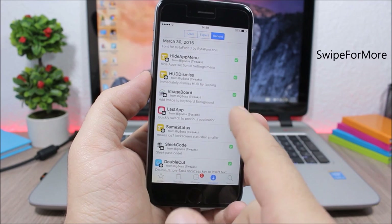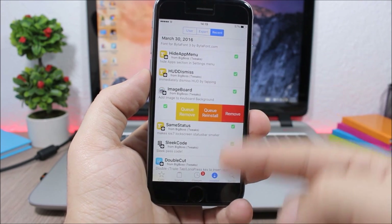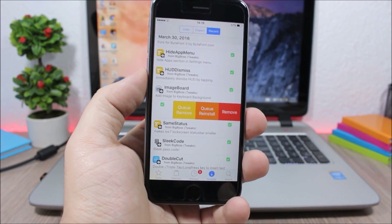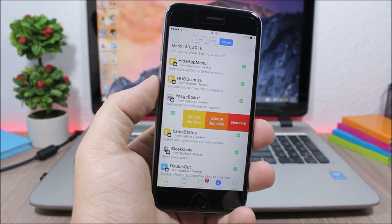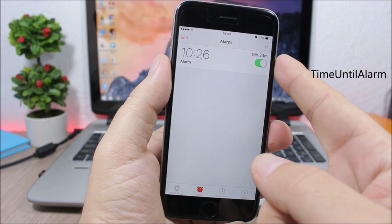Swipe for More adds a feature to the Cydia app that allows you to quickly install or uninstall tweaks directly from the list. You can swipe to see Remove or Install buttons for any tweak.